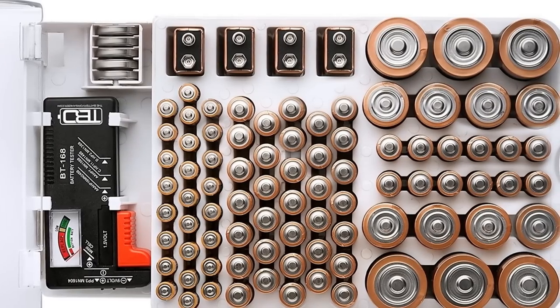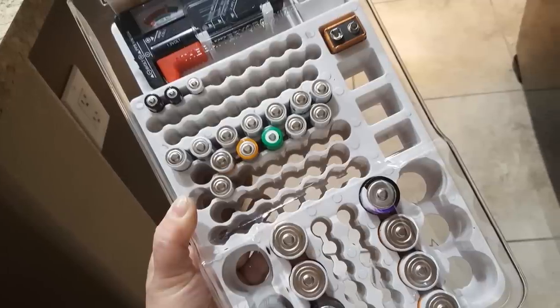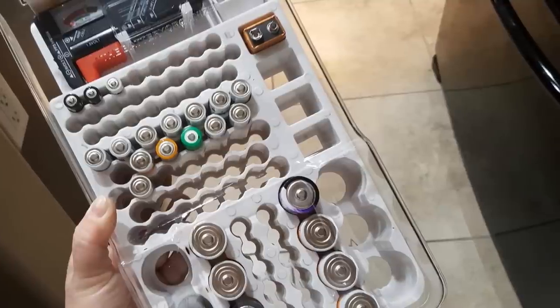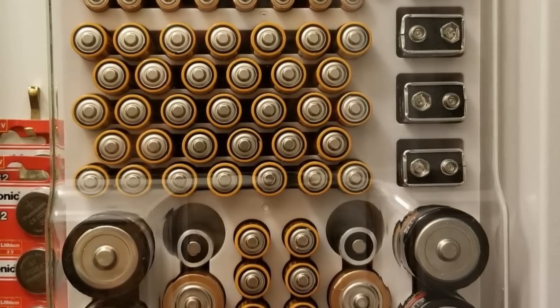30. The battery case and tester organizer can hold up to 93 batteries of various sizes. It has a clear storage case with a hinged cover that can be mounted onto a wall or slid inside a drawer. It also has a removable battery tester that doesn't need a battery.